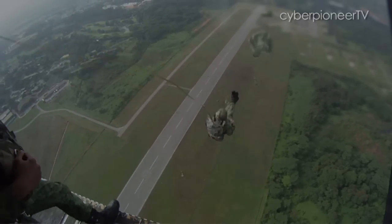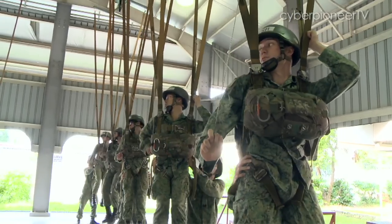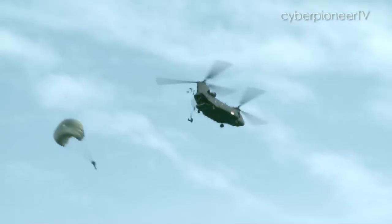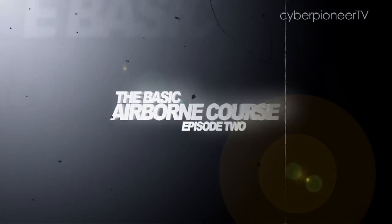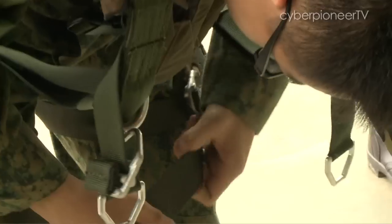After weeks of intense training and non-stop drills, the big day is finally here. These guys are taking the plunge from 1,000 feet above the ground. With the effort by the trainees, today they will be embarking on their first live descent at the airbase.